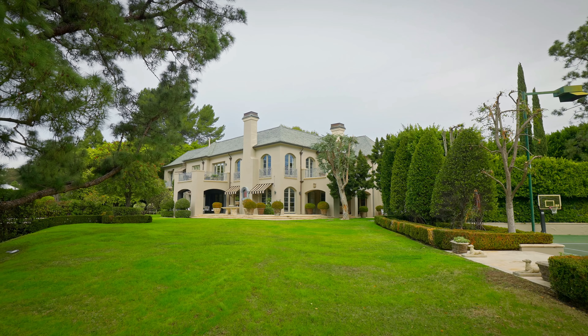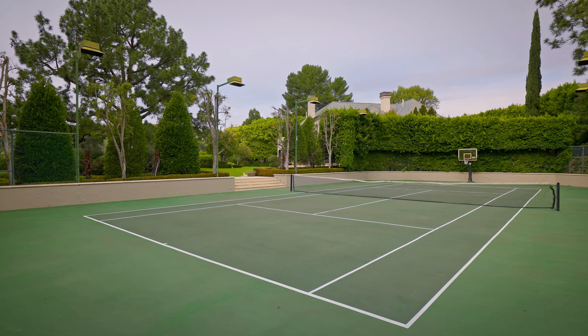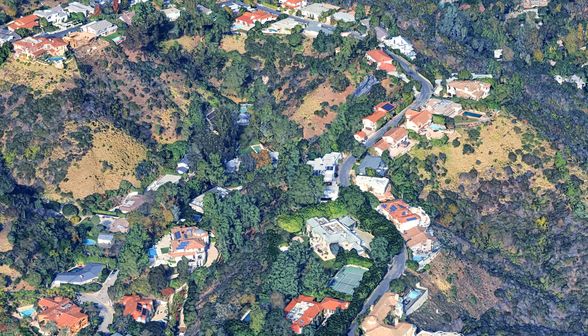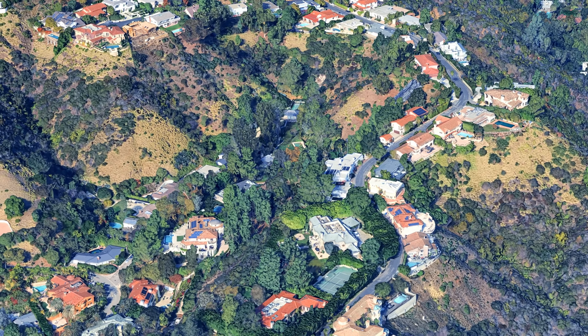Located in Bel Air, this property benefits from its proximity to upscale shopping centers, fine dining establishments, cultural attractions like the Getty Center, and scenic views characteristic of the area. Bel Air is known for its exclusivity and serene environment while being conveniently close to downtown Los Angeles.